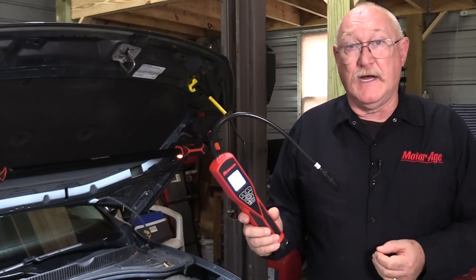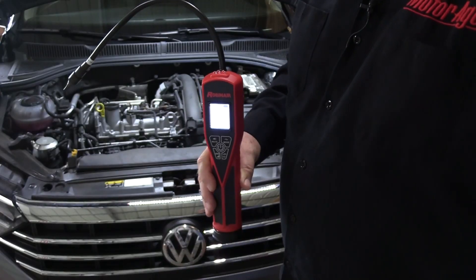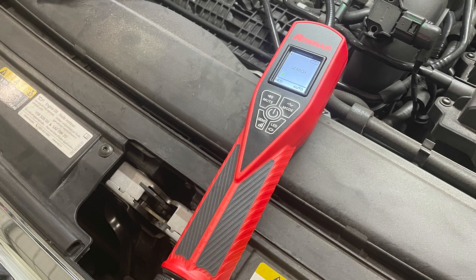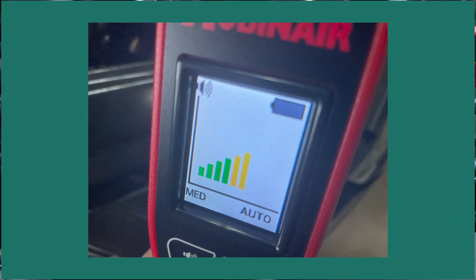If that test passes but the pressure decay doesn't pass, you'll need to use the same leak detector to find and isolate the cause of the leak under the hood. The Robin Air LD7 premium refrigerant leak detector is a great choice — compatible with both R134a and R1234yf. It features a new color graphic display that highlights leak sizes in two very unique ways. The bar graph mode shows the amount of refrigerant detected in the air and changes colors as the sensor gets closer to the source of the leak.